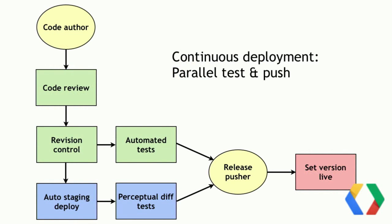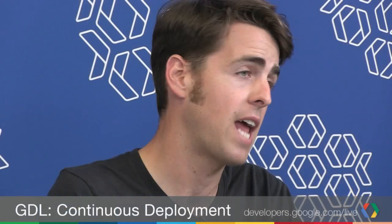Here was our old process. We've modified it to add a parallel step: once code hits revision control, we deploy to staging at the same time we run automated tests, and we also run perceptual diff tests simultaneously. The release pusher deciding whether a release is ready looks at both unit test and integration test results, and also at the perceptual diff results to ask: has the site visually changed in a way I did not expect? If it hasn't, you set the version live and you're good to go.